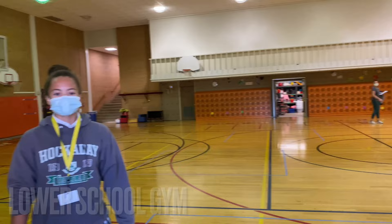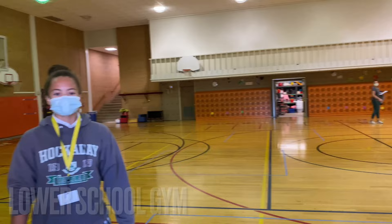So this is the small gym. This is where lower school has their PE, and the pool's upstairs. We're going there right now.